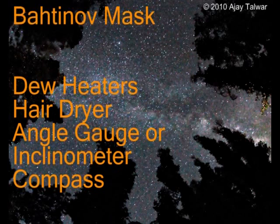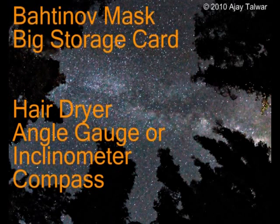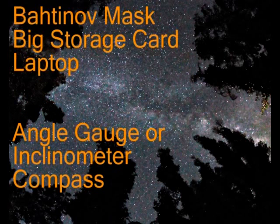Construct for yourself a Bartino mask — very useful for accurate focusing. Lastly, don't forget a big storage card for your camera. Some astrophotographers prefer to carry a laptop in the field — then you need to carry all the power to run it fully for your observing session. Others prefer to simply rely on their intervalometer for automating the exposure sequences.